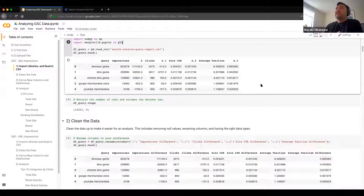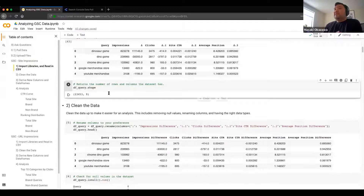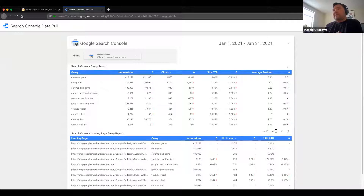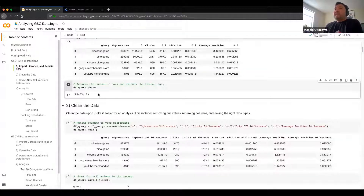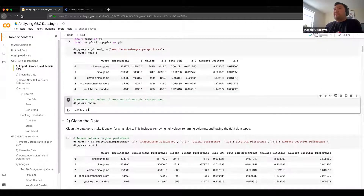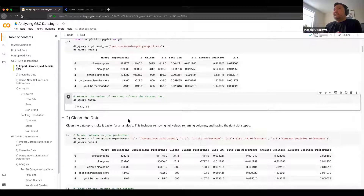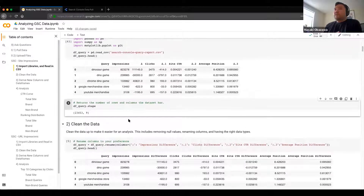As a best practice in my scripts, I take the shape of the data. This is 23,450 rows and nine columns. When working with data manipulation, sometimes you want to check that your overall data shape is the same, or if you did manipulate it, it's the way you constructed it. I think that's best practice when we're importing data initially.